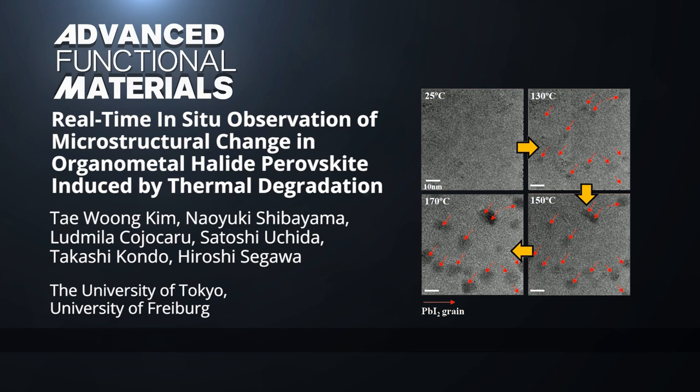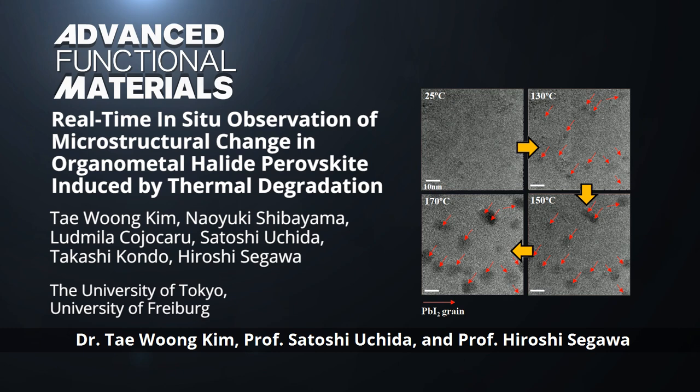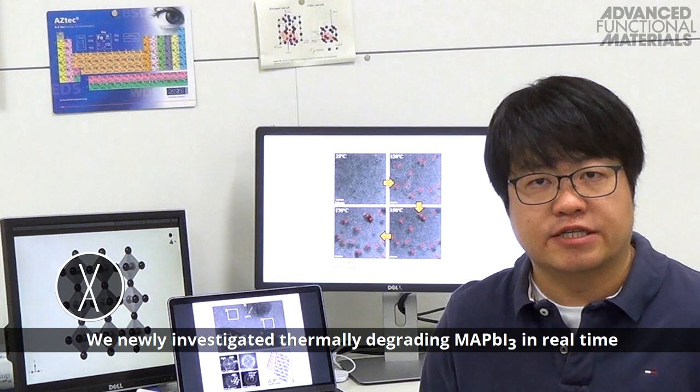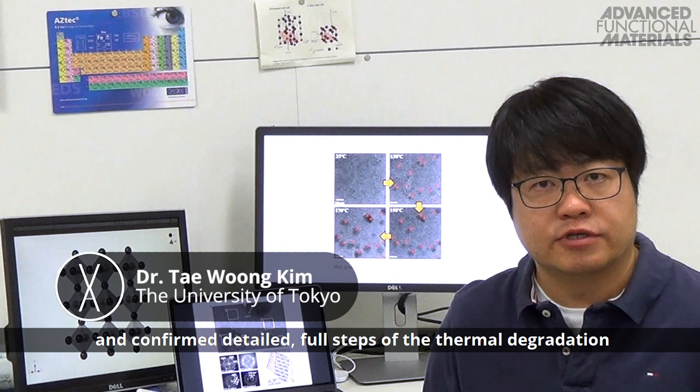In their article in Advanced Functional Materials, Dr. Tae-yung Kim, Professor Satoshi Uchida, and Professor Hiroshi Sagawa from the University of Tokyo, along with their co-workers, provide a detailed mechanism for the degradation of methyl ammonium lead iodide, or MAPbI3, a ubiquitous material for perovskite-based solar cells.